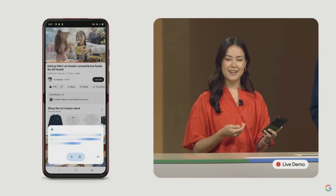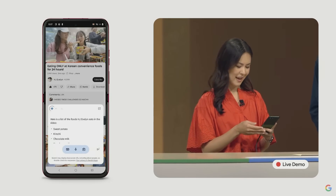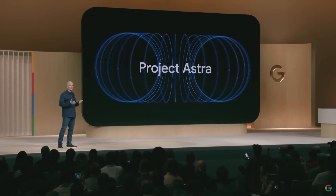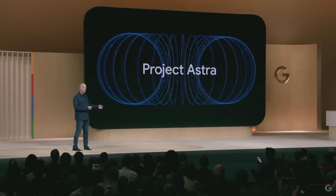Gemini is connecting with YouTube to find relevant information from the video's captions. And just like that, I have a scavenger hunt. It explores just how helpful an assistant can be when it understands the context you're in and responds naturally.